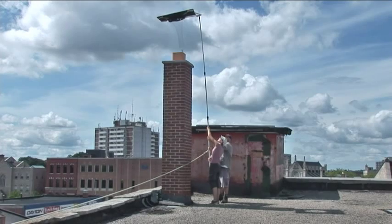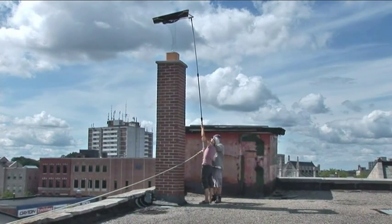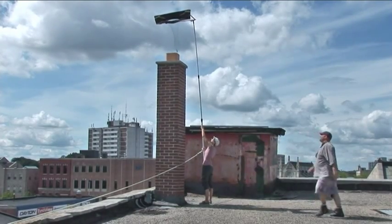We're on top of Akers Furniture in Guelph, Ontario, and we're on top of this place because of this chimney in which two chimney swifts are nesting. We're here to try to capture them and learn something about their biology.